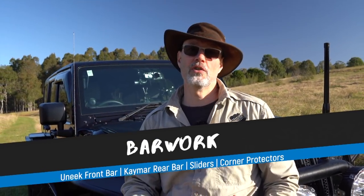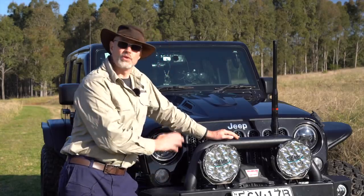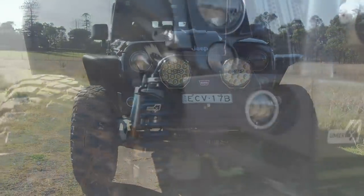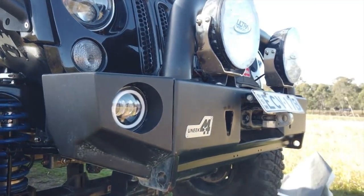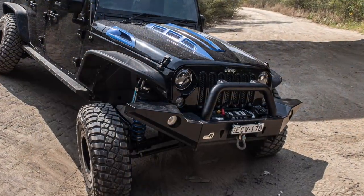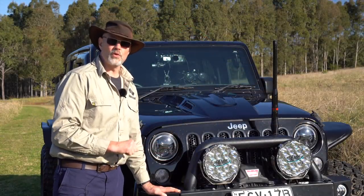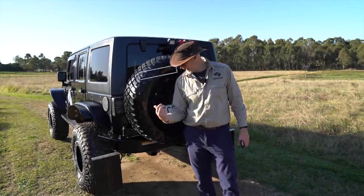Let's have a look at the protection bar work. The bull bar was from the previous owner — it's a Uniq bull bar which is ADR and airbag approved. Not the biggest fan of Uniq stuff, but so far it has served me quite well. I have longer wings which I need for engineering, and I usually keep them in the back of the vehicle, only putting the short wings on when going off-road because they give me a better approach angle.